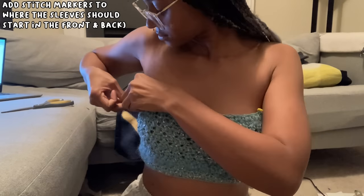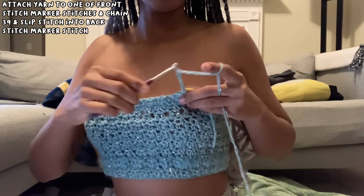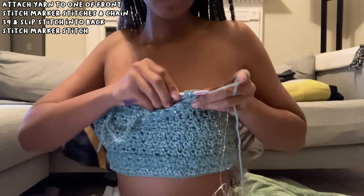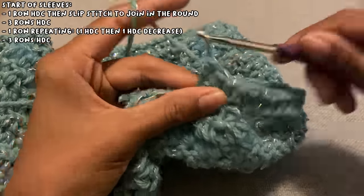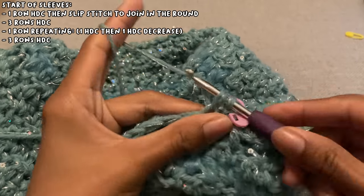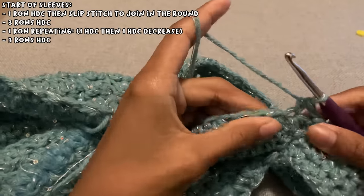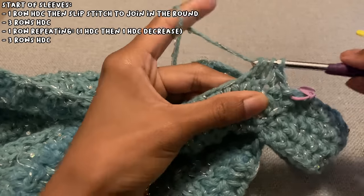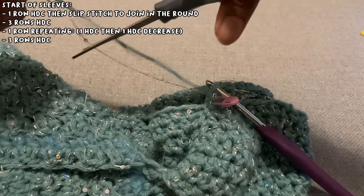I added stitch markers where I wanted the sleeves to be. For the sleeves I started them the same way I started the purple dress in my purple crochet video, since that's the perfect pattern for sleeves for me. I added my yarn to one of the stitch marker stitches, chained 39, then worked one row of half double crochet until I slip stitched to join in the round. I then did three rows of half double crochet, one row of decreasing in every other stitch, and then three rows of half double crochet again.